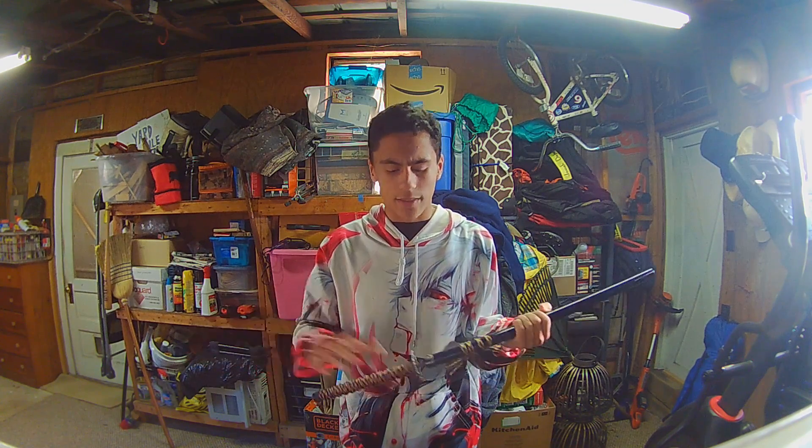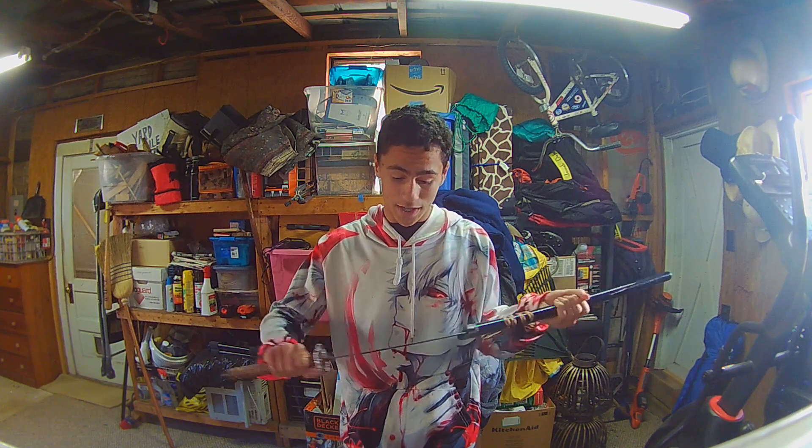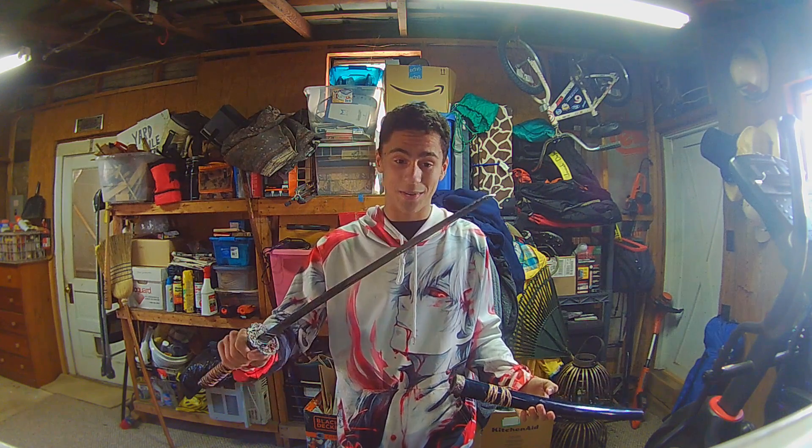It was around 38 dollars — pretty good price for this sword. It is scratched up a little bit, but honestly it was a steal.